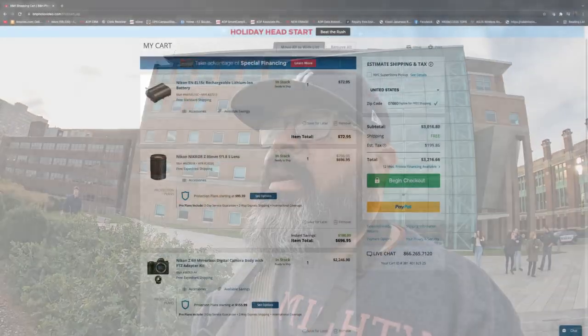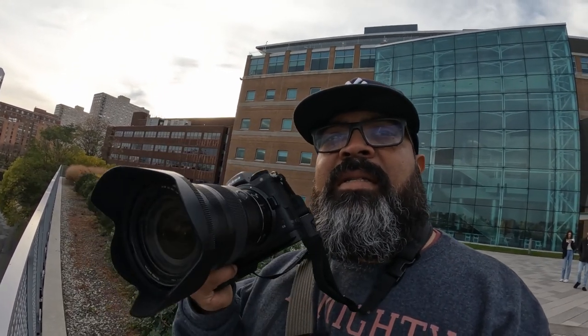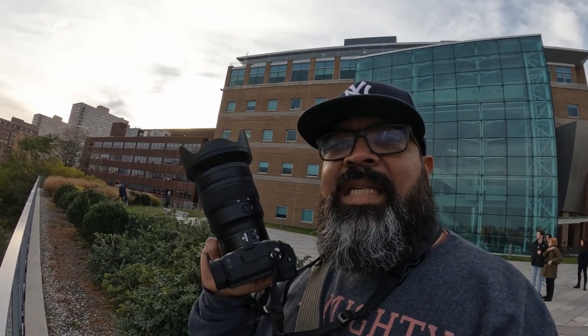At B&H Photo, I wasn't sure if I wanted to get the a7 IV still, and I was just going to jump into the Nikon system — the Z6 II or the Z5. But after holding it, it brings back a lot of the weight issues I remember with Nikon. Of course, this is using the f/2.8 glass, the 24-70, so that explains why it's so heavy.